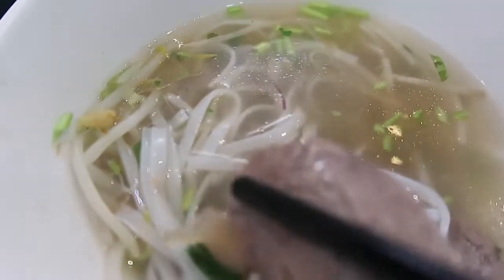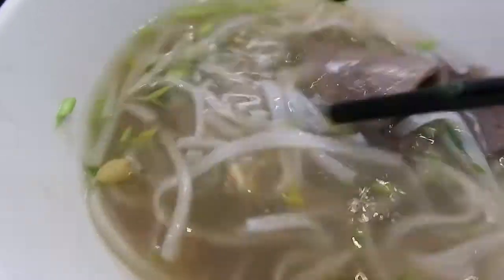The small portion I got was only 8 euro 50, but there were loads of noodles and meat — a super generous portion. It warmed me up, it was a super comfort dish, and so cheap. A perfect Dublin cheap eats option.